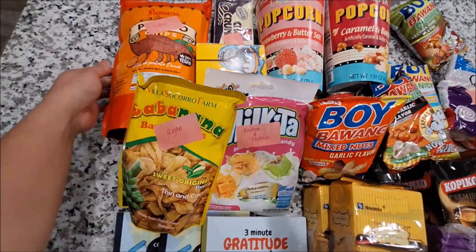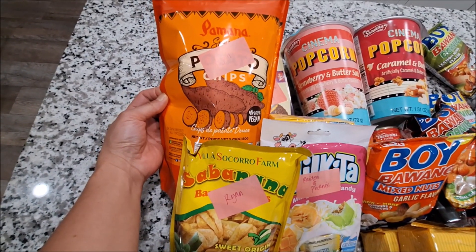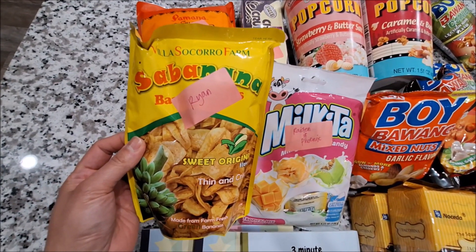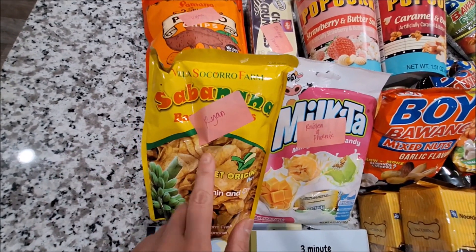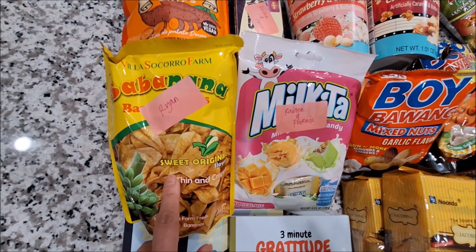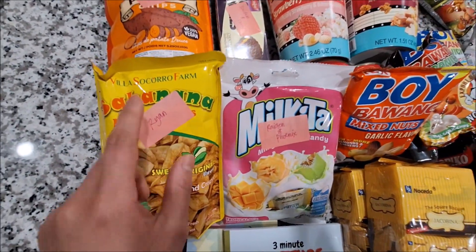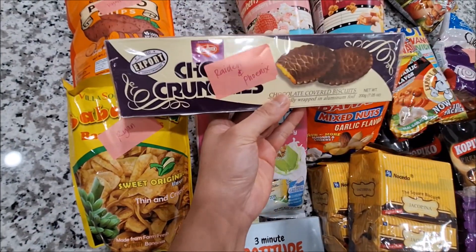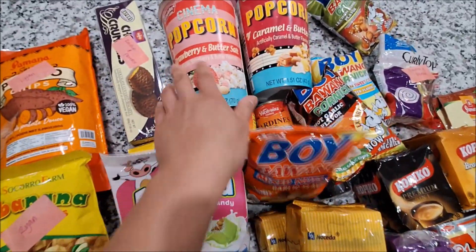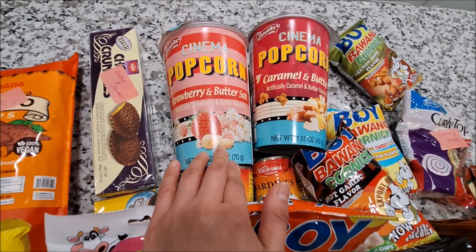Here we have potato chips — sweet potato chips — and this is for my husband. She also sent banana chips for my husband and he loves this. He saw this earlier and I said don't take it yet because I'm going to film it first. This one is the chocolate covered biscuits — so they got that. And they also have strawberry and butter cookies. These are for my kids also — popcorn.